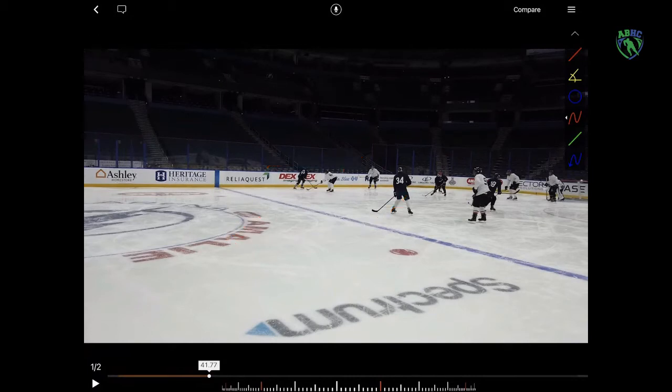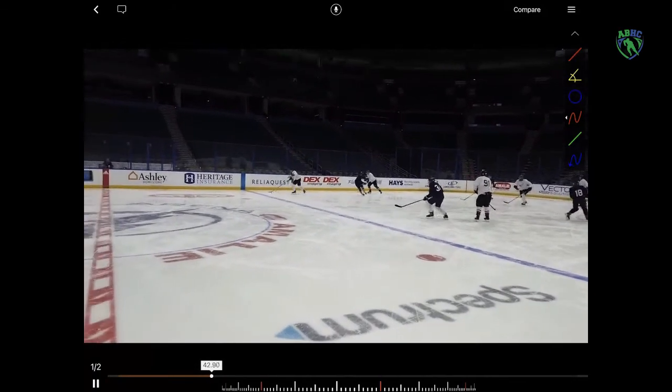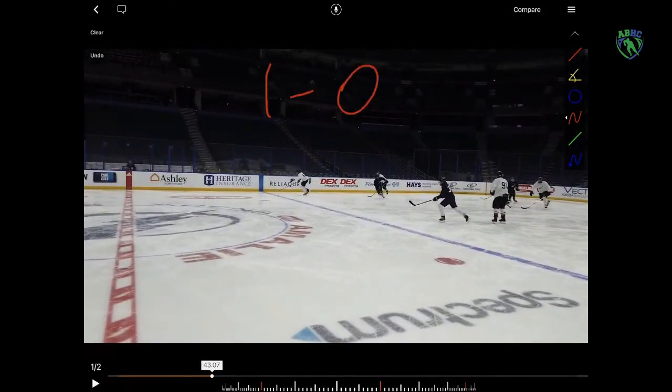What happens is number 34 gets caught flat-footed, they get possession, and it's a one-on-zero — a breakaway — because the D got caught going in the wrong way.